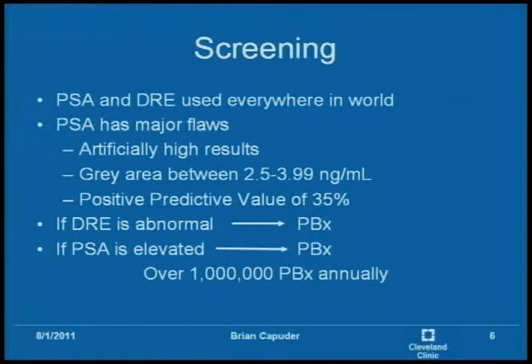PSA only has a positive predictive value of about 35%. It does catch most of the cancers we know of; however, there are a lot of unnecessary biopsies. If the digital rectal exam is abnormal — for example, asymmetry is found in the prostate — that's what traditionally triggers a biopsy. If the PSA is elevated to a certain point, they'll also do a prostate biopsy. There are over a million prostate biopsies done annually.